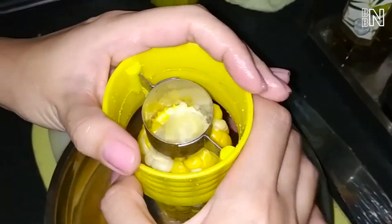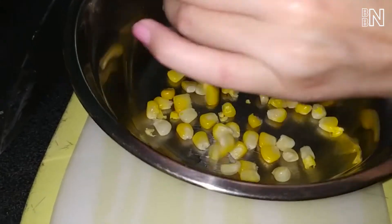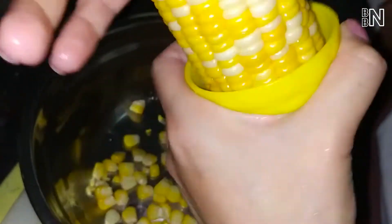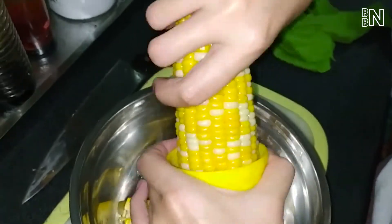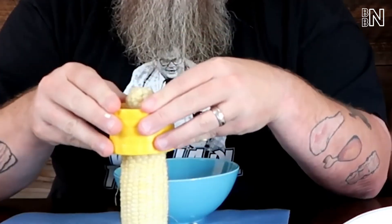These tools are designed to efficiently remove the kernels from the cob. The best models are safe and easy to operate, and they also only remove the kernels, not bits of the corn cob. If you'd like some added benefits, you can look for a corn peeler that gathers the kernels in a container, so they aren't scattered around your countertop while you work.